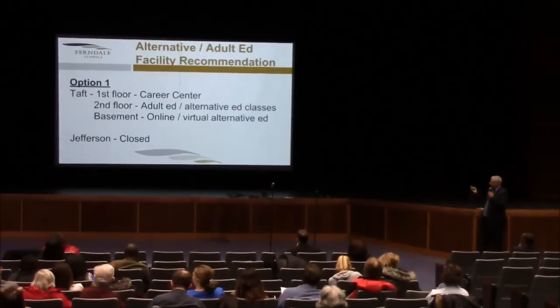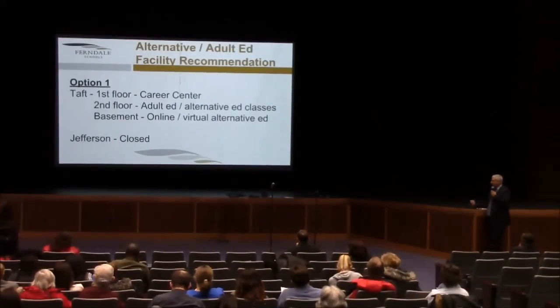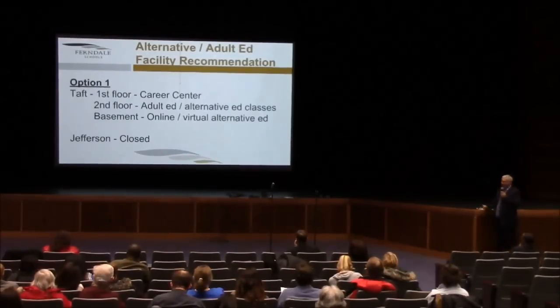When we look at alternative ed, adult ed, and facility recommendations, there are some options. One option might be to leave TAFT alone and use the first floor for the career center, use the second floor for adult and alternative ed, and the lower level as an online or virtual alternative ed center, and close Jefferson. That might be an option. If that option were pursued, it would save the district approximately $200,000. Career and adult ed grant funds would pay for the custodian maintenance costs.